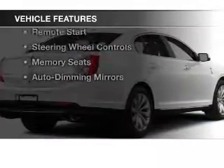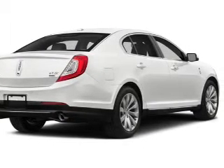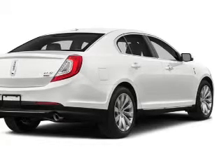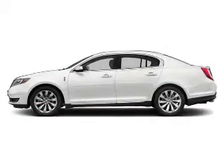The features include electric trunk, leather seats, heated seats, Bluetooth connectivity, sync with My Lincoln Touch, satellite radio, remote start, steering wheel controls, memory seats, and auto dimming mirrors.